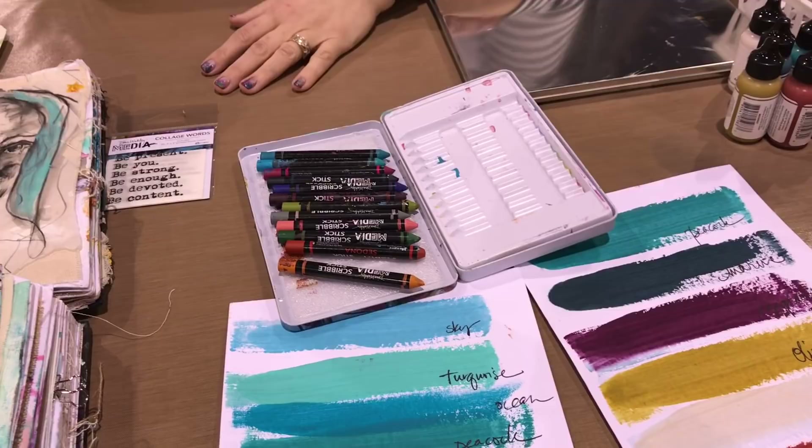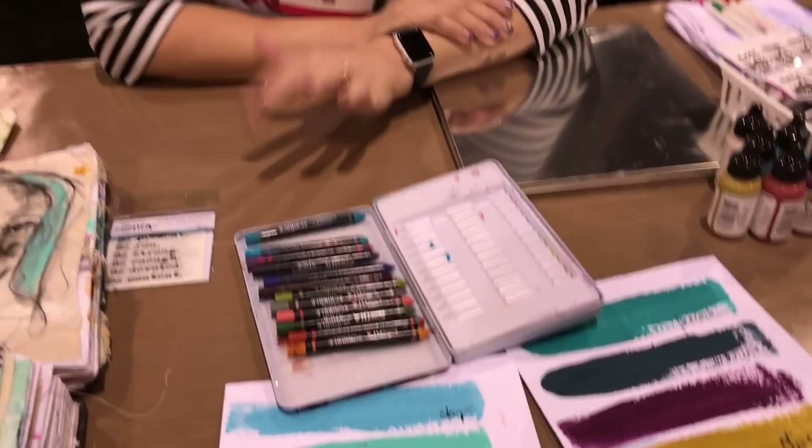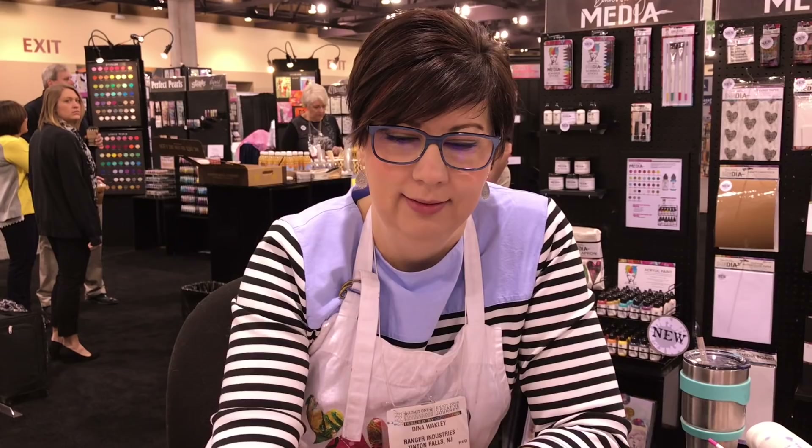We put in the six colors we missed before and the six new ones — so no waiting for the new colors. The number one question is how are these different than distress crayons? They're very different. This is more of a drawing medium. They're both water soluble, but that's about where the similarity ends.